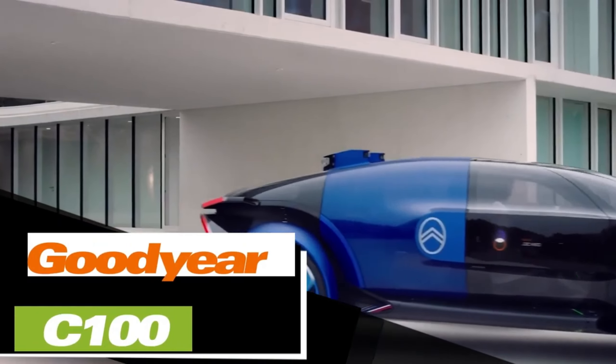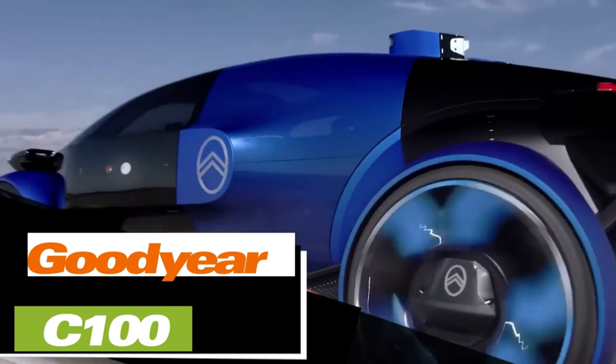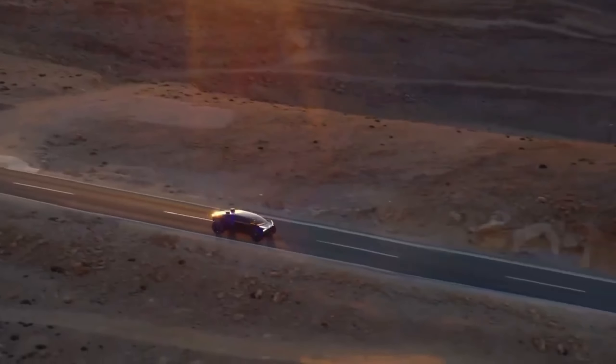On the screen, we have the conceptual electric car, the Citroën 1919, designed to mark the brand's 100th anniversary and hint at its future possibilities.